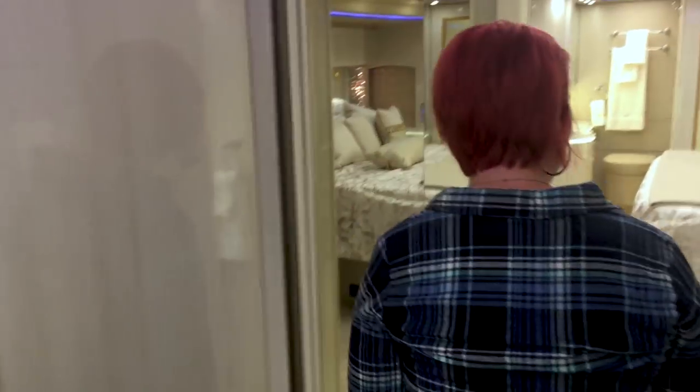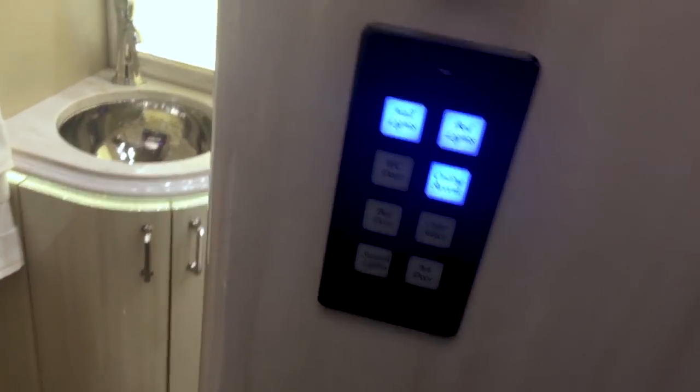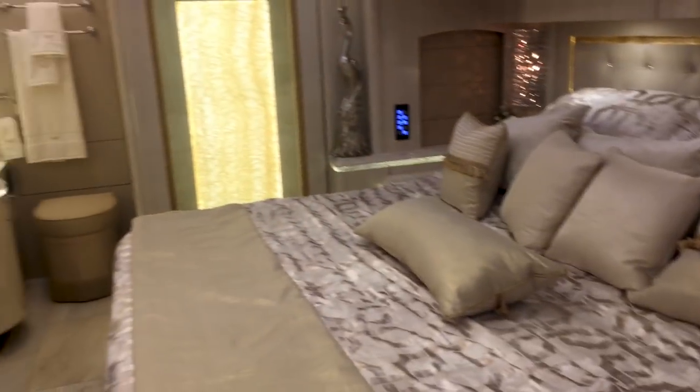Check it out — we have the lighting here. Okay, you gotta go in and check out the toilets. Well, the kitchen, the bathroom — there's a shower in there. Yeah, that's amazing.